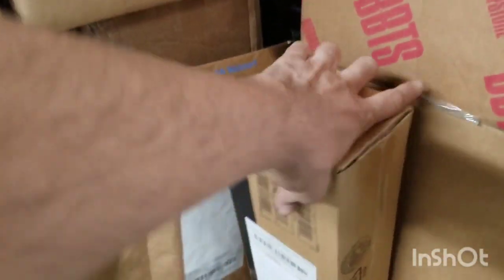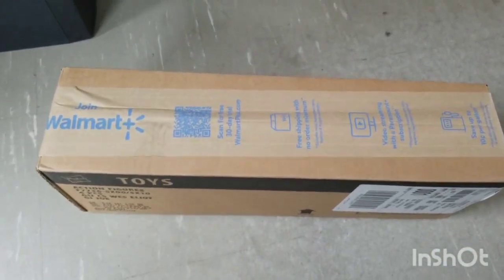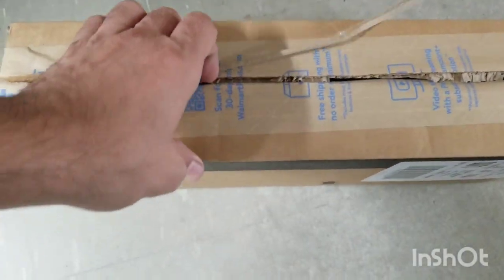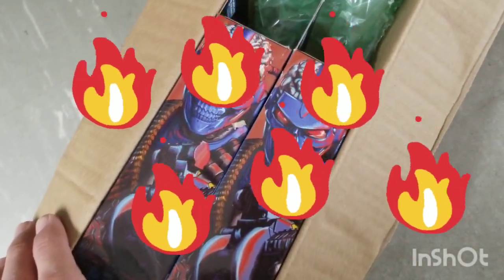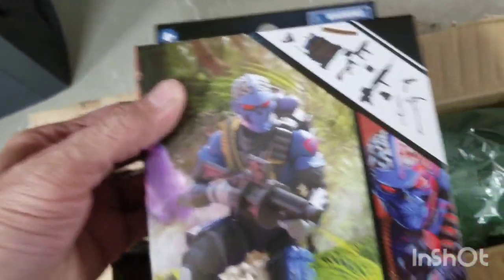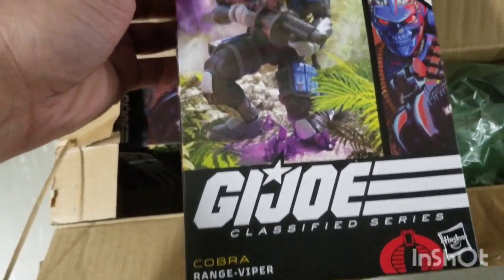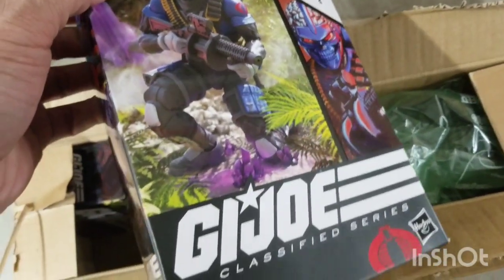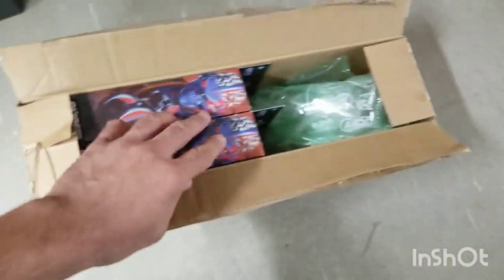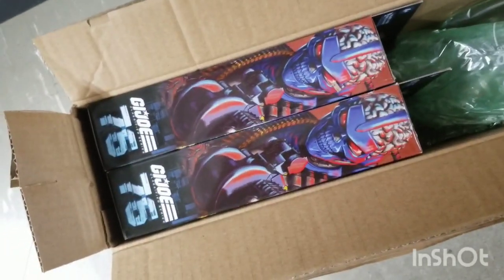All right, starting with this guy. Look at these ugly mofos — nice! I saw these became available on Walmart and I jumped on them because these things sell out almost immediately. Well, they did the first time. Classifieds GI Joe figures have been becoming more and more available. I got two because I'm not really an army builder, but I like to get two of some troopers.